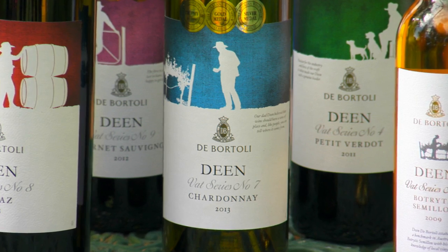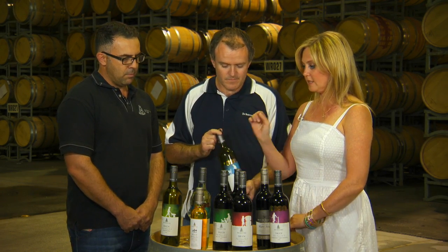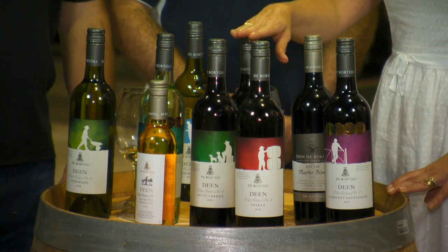This one just picked up a trophy not long ago at Riverland for the best dry white. Fantastic. The other thing that amazes me about this range is the price point. Retail would be around $14, $15. That's amazing value.